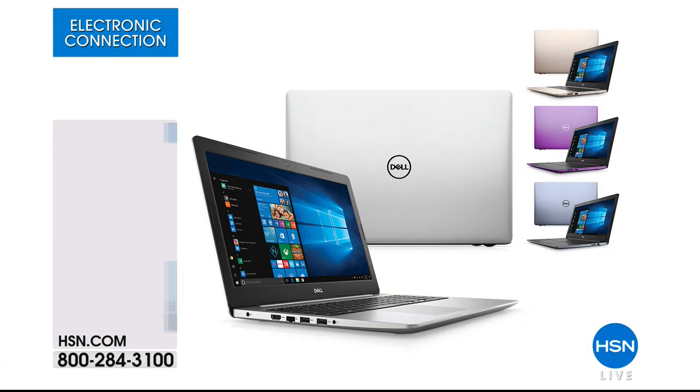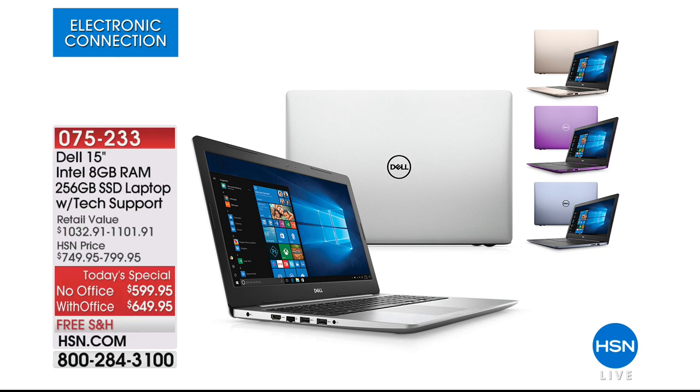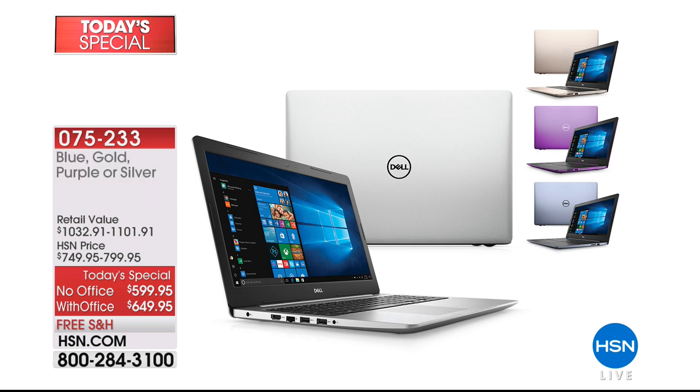Now I want to remind you of our Dell Today Special — it is a 15-inch Intel, 8 gigabyte RAM laptop that comes with tech support. It's an $1,100 value that you're getting for $599.95. You can get it with Office or without Office. If you have an HSN card, you have 12 months to pay off that laptop with no interest and no fee. Color choices are blue, gold, purple, and silver, and there's only an hour left to get that deal.